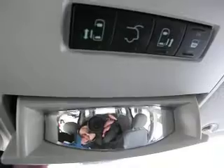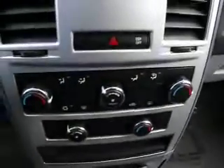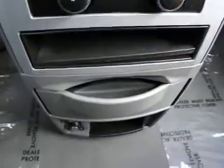It has a conversation mirror for the kids in the rear. AM/FM satellite equipped. Traction control for safety. It has triple climate control — driver side, passenger side, and rear. Rear air and heat has overhead vents and floor vents.